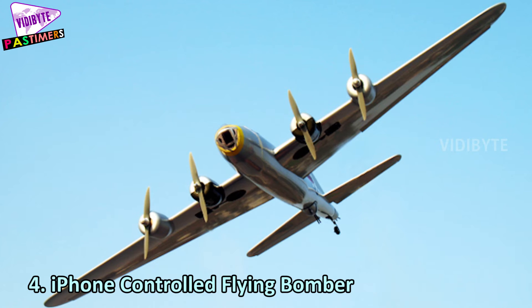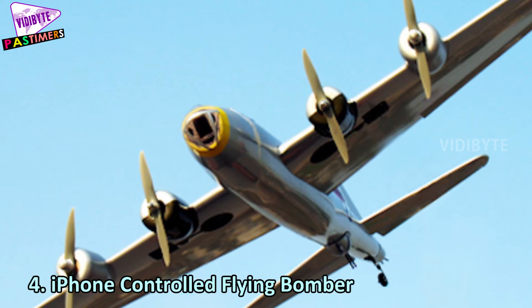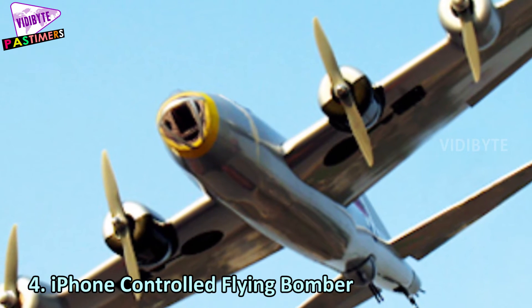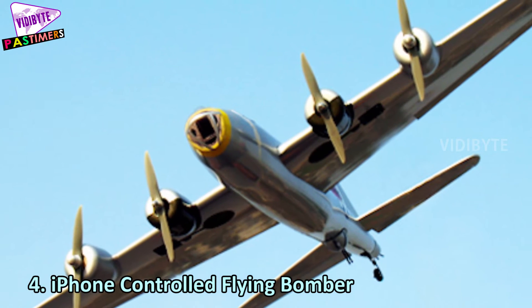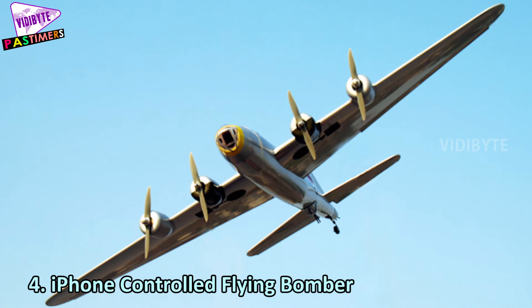Number 4: iPhone-controlled flying bomber. Are you crazy about table tennis? Give a try to the iPhone-controlled flying bomber. This robot drops a ping pong ball when commanded by an iOS device. You can use it both indoors and outdoors. It has rechargeable batteries.